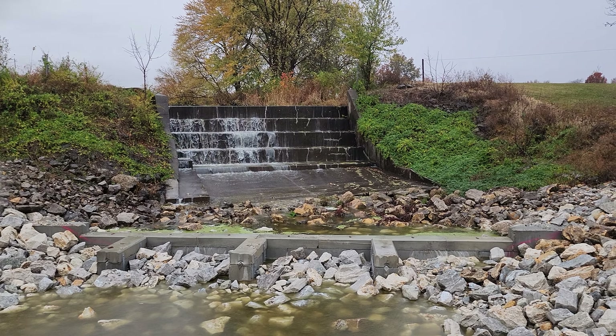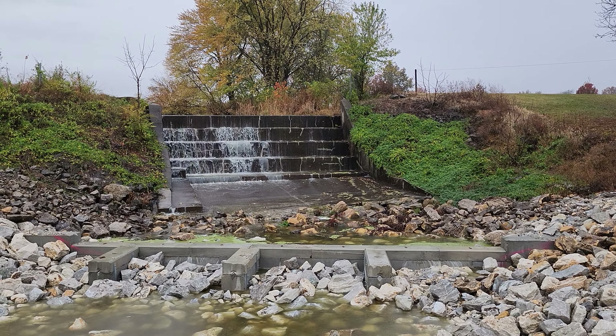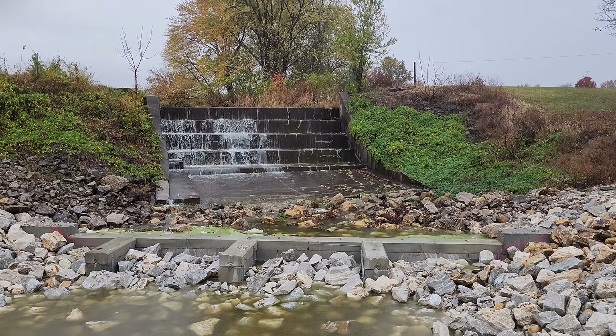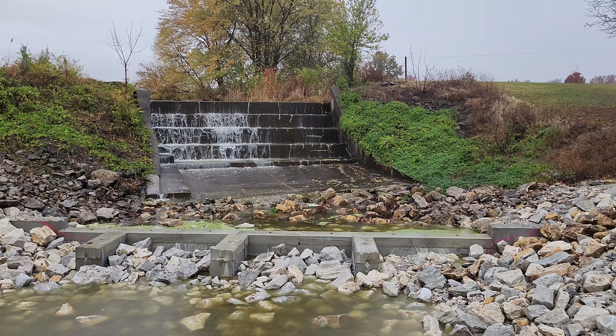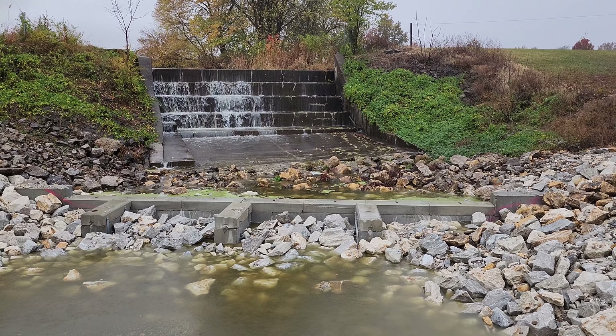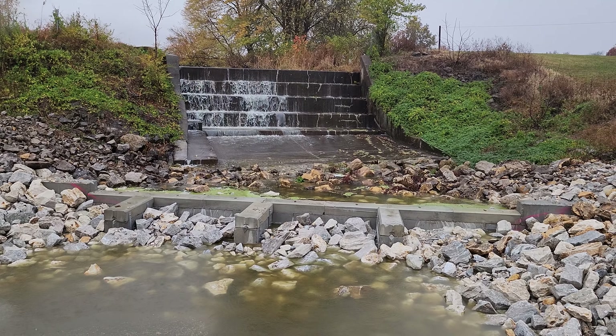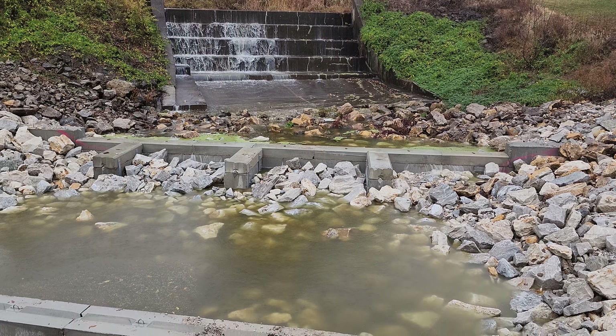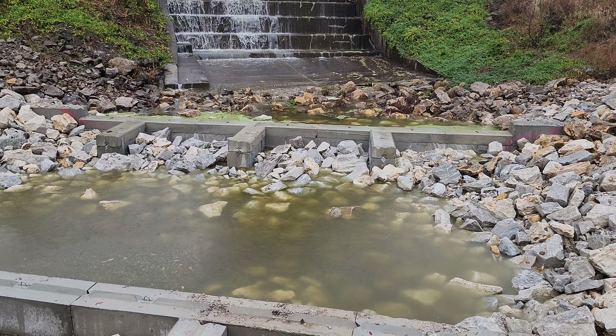Alright, what's up everyone? It is a cold rainy October afternoon. We're looking at the first water that's come off the spillway of Lakeview. Got a chance to finally see this new design in action.